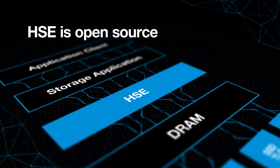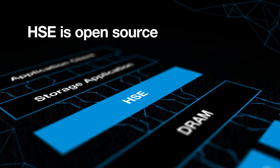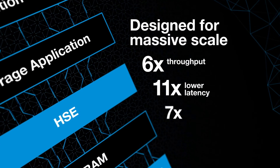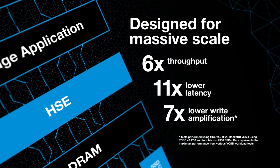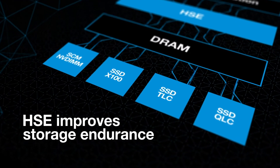HMSE is open-source, so you can innovate and tailor your application to a wide variety of storage solutions. And it's designed for massive scale — billions of key counts, concurrency in the thousands, and high throughput. Plus, HMSE improves storage endurance, helping extend the life of your flash-based storage.